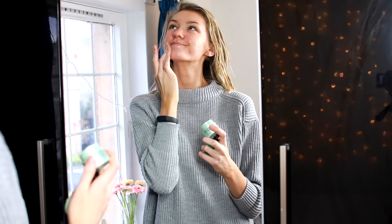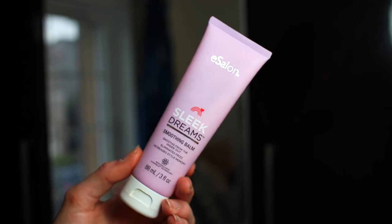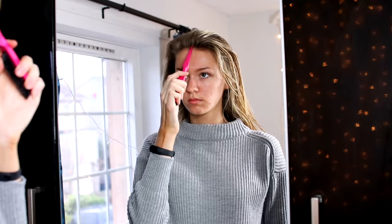Then I move on to doing my hair. I firstly brush it out with a wide-tooth comb, then I take some balm by eSalon which smooths out your hair so much. If you're someone who blow dries their hair and it gets quite poofy, this helps a lot. Then I just split my hair into a middle parting and brush it all through.